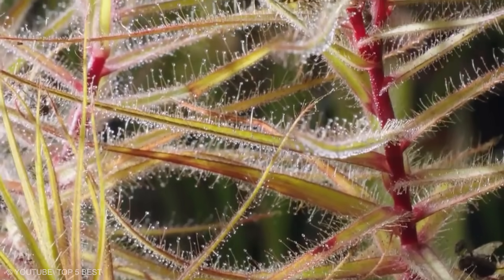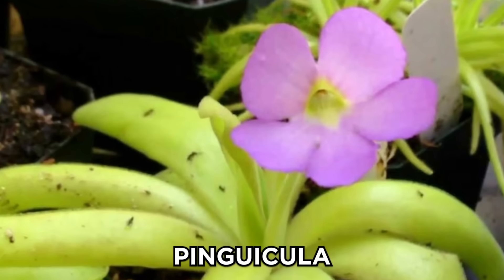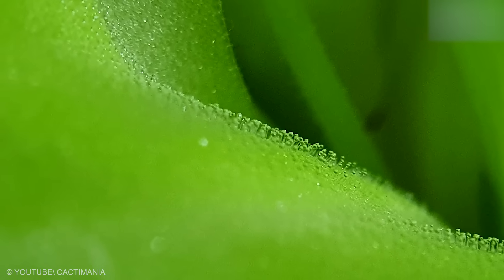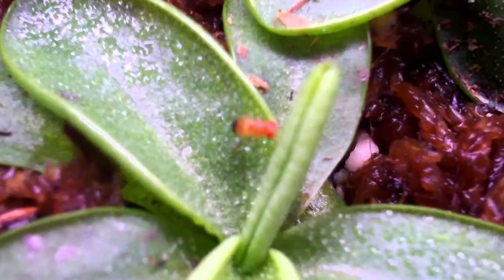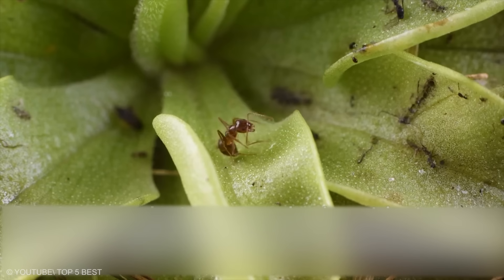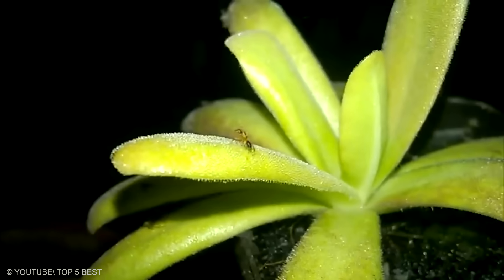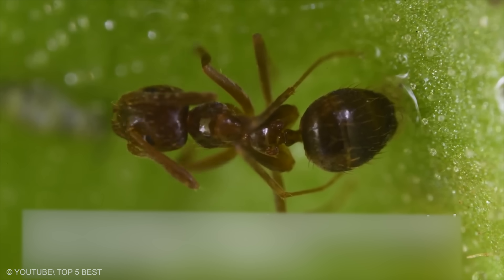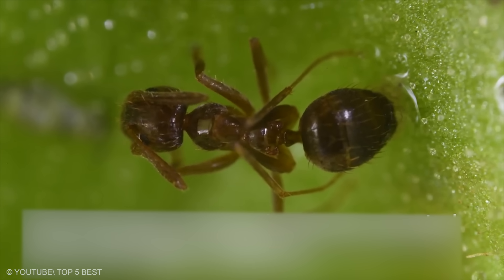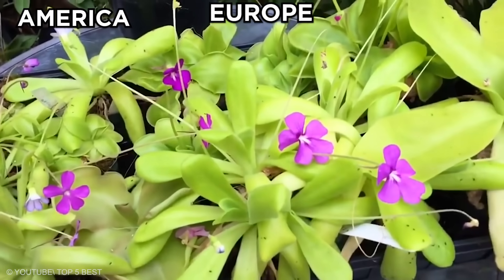Butterwort. Similar to the Sundew habitat, you can find this green predator, also called the Pinguicula. It has large tapered leaves covered with a glossy glue-like mass. The Butterwort's hunting process and nutrition is similar to the Sundew. Insects mistake the glossy glue-like mass for water. They then stick to the mass and are wrapped inward for the digestive secretions to digest the prey. The plant absorbs the attained minerals and the leaf unfolds, waiting for new guests. There are about 80 species of these insect-eating plants in America, Europe, and Asia.